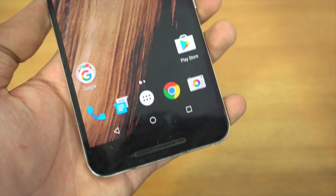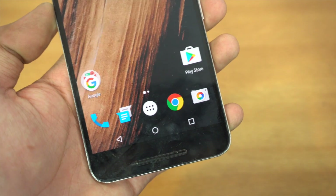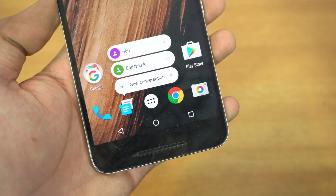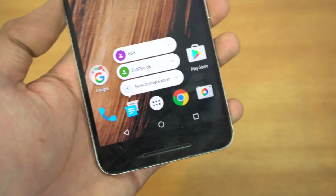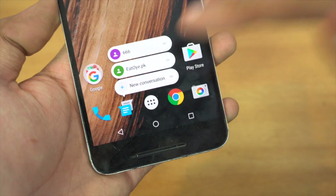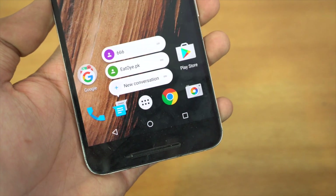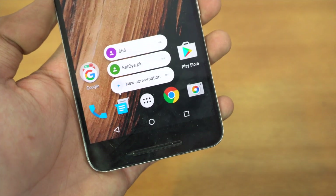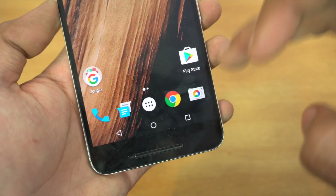Let's start off with the first one, which is the new shortcuts that are now debuted with Android 7.1. So when you hold on to a certain application, it gives you a bit more options. It's not like 3D touch, but it gives you shortcuts related to that application. For example, with the messaging app, you can quickly send a new message or start a new conversation. With the phone dialer, you can make a new contact.